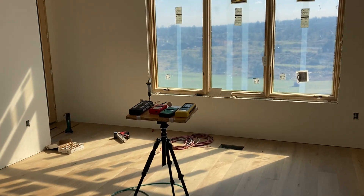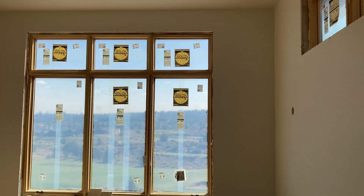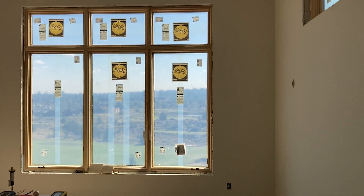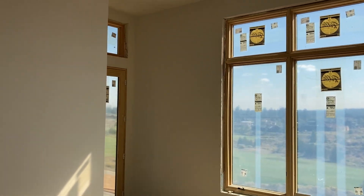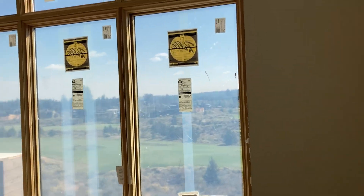I'll put a link to some of the products I like to use for this type of shielding in the description below. And if you have any questions about shielding in general or how to incorporate low EMF practices into your construction project or renovation, send me a message.